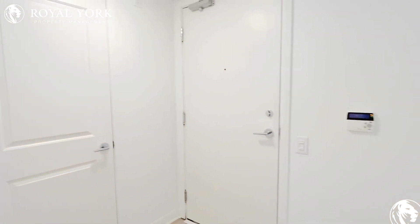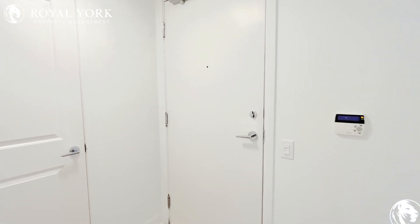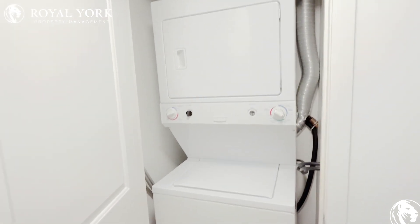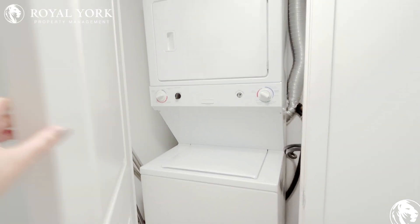Hello and welcome to 190 Rural Drive in Scarborough, Ontario. We're at this very nice unit — a condo on the 19th floor. You have a washer and dryer as soon as you walk in on your right hand side.